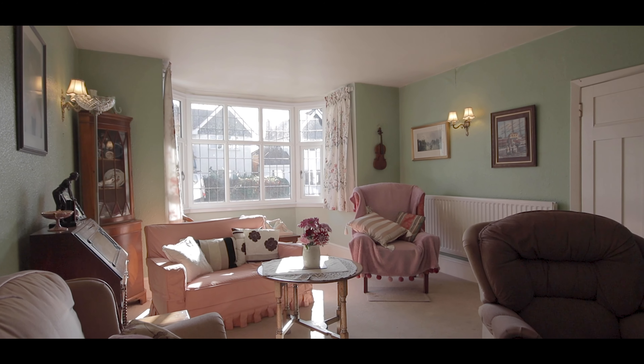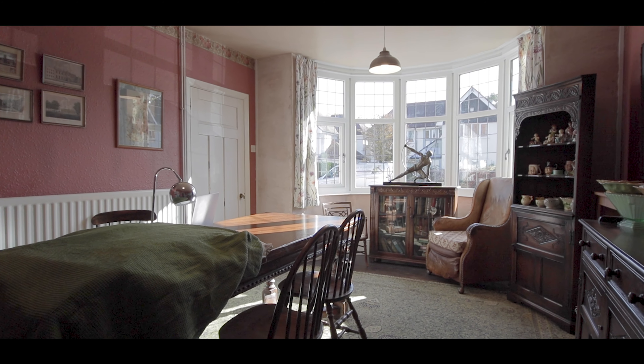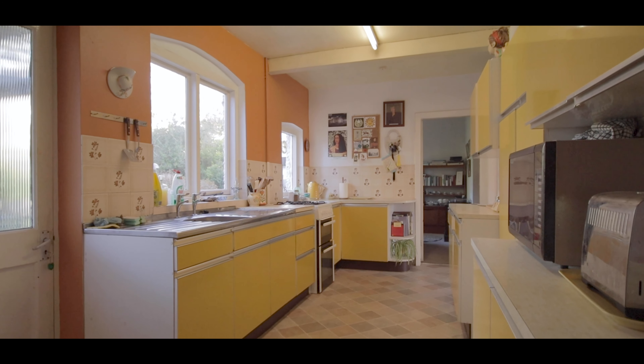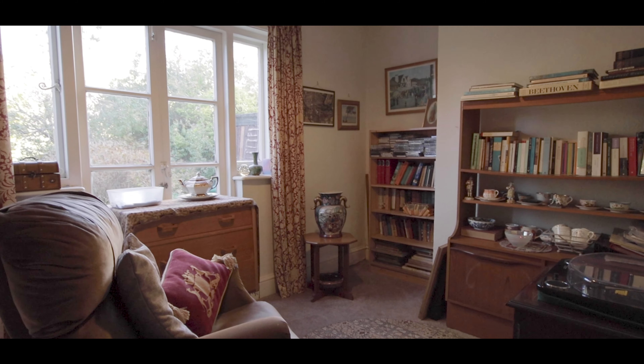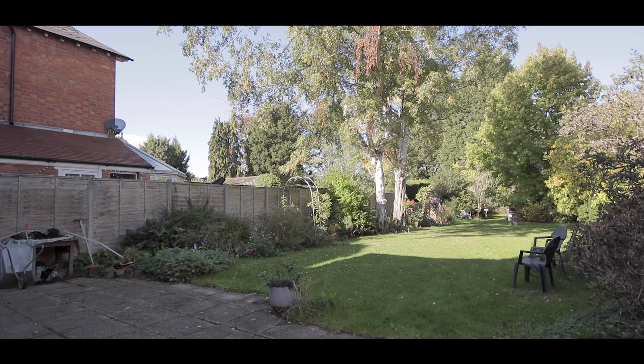Off the entrance hall we have the living room, then through into the dining room. There is a kitchen breakfast room and a separate study. Outside is the impressive mature laid to lawn garden.